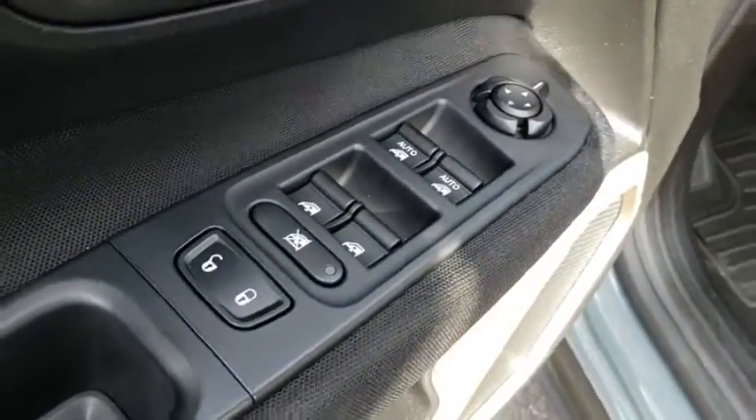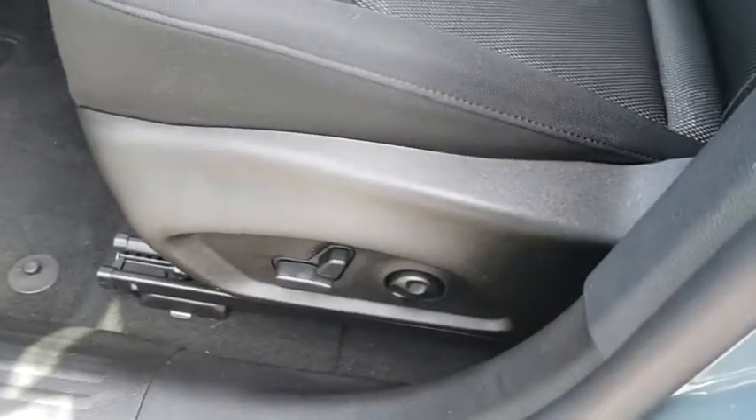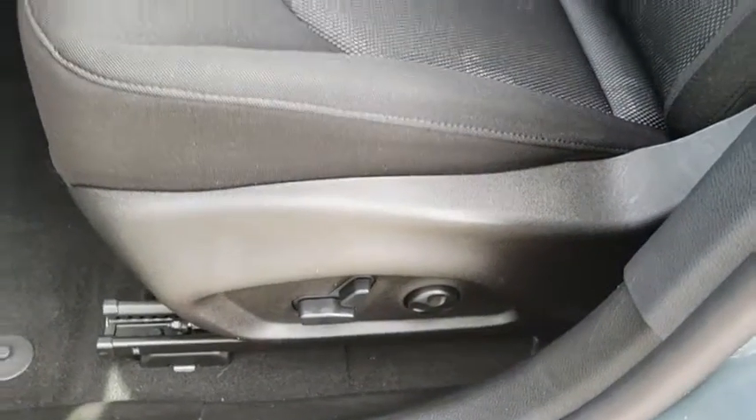Front floor mats, AM FM stereo radio, front wheel drive, auto off headlights, rear defrost, bucket seats, MP3 player.